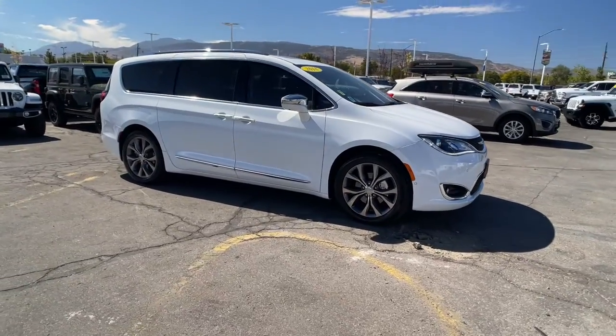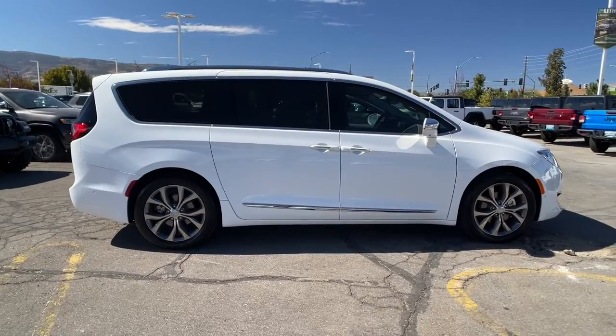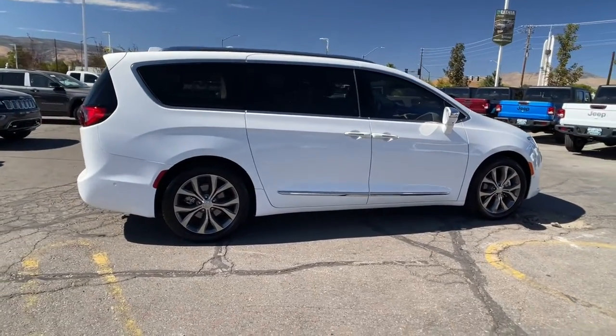Go home happy with the 2018 Chrysler Pacifica. This vehicle still has fewer than 15,000 miles on the clock, so it won't last long.